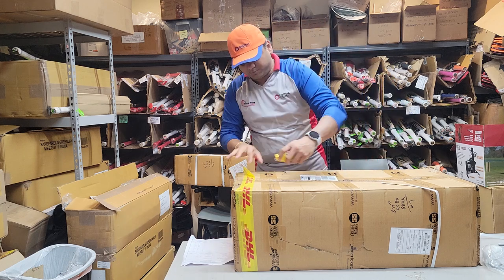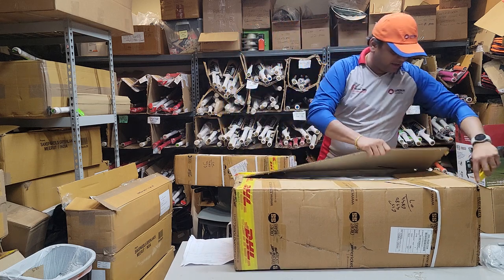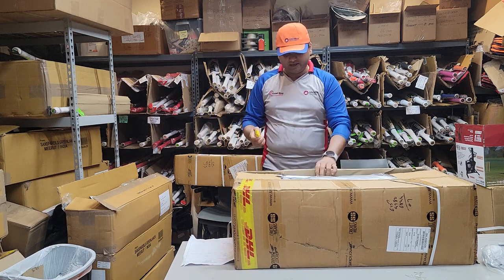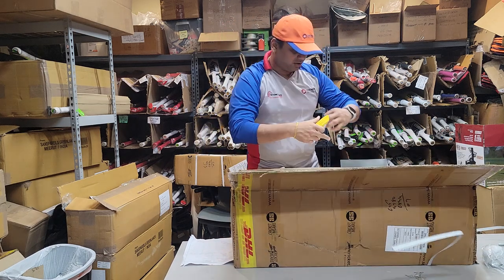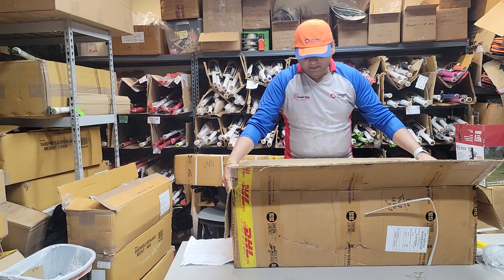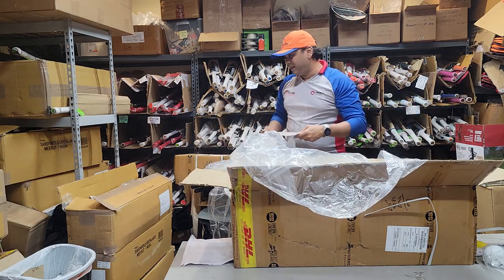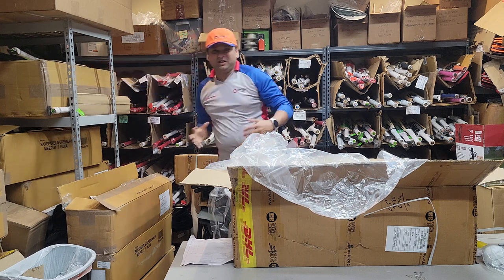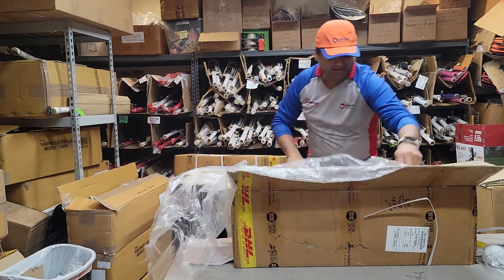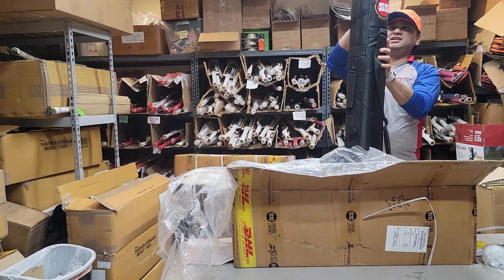Let's open this first box, which should have original player cricket bats — serious serious willows in here, because these are SS original player cricket bats. You would have seen a lot of players in the IPL using SS original player cricket bats, and we're going to reveal these bats today.